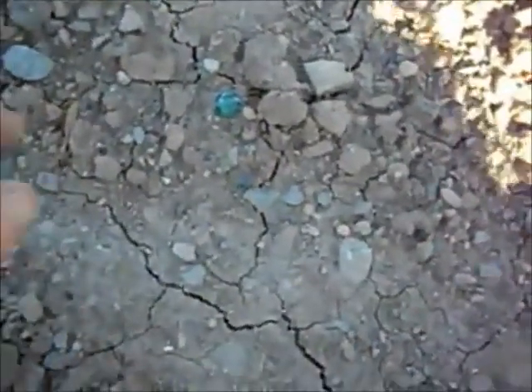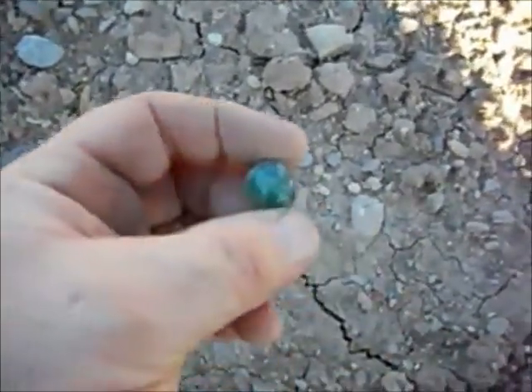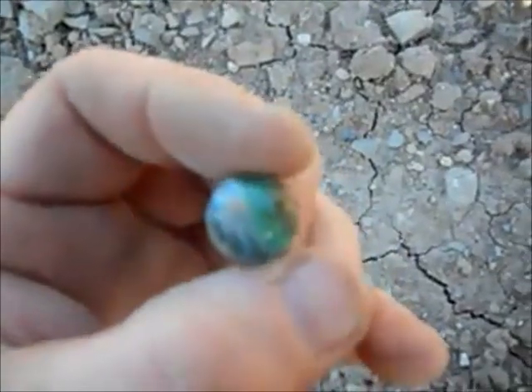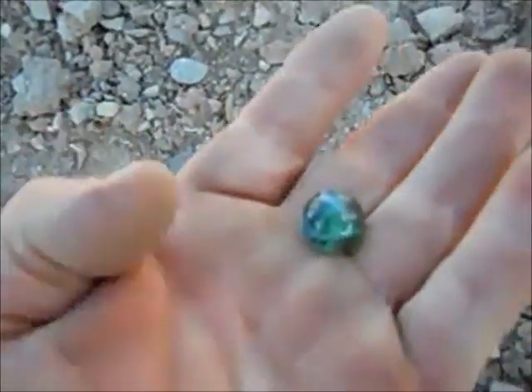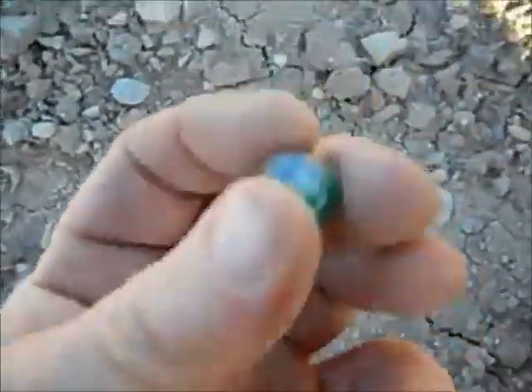I found an old marble just laying on top of the ground. Pretty awesome, looks pretty old. Got white swirls in it, it's like see-through green. It's got a chip in it. Still pretty cool.